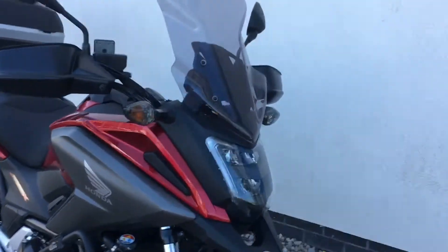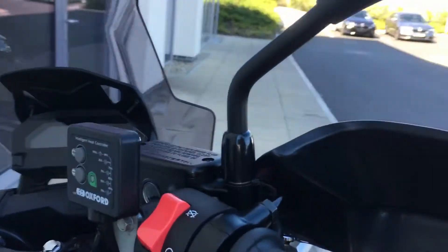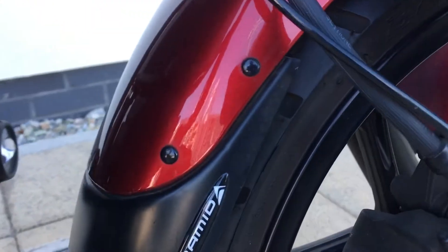It comes with a host of extras, some of which is the tinted screen, it has the give-you handguards, has the Oxford heated grips, give-you engine bars, has the additional fog lights, fender extender, and has an amazing skid guard on the bike — look at the size of it.